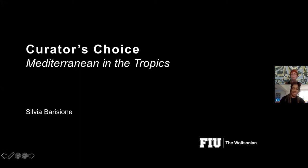All right, I guess we're going to get started for tonight. I want to welcome all the members tonight to our program, Curator's Choice: Mediterranean by Design.